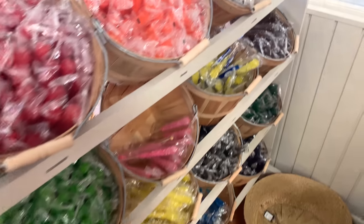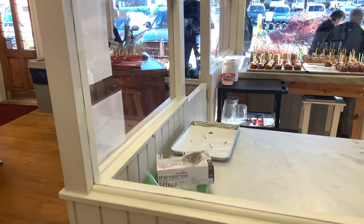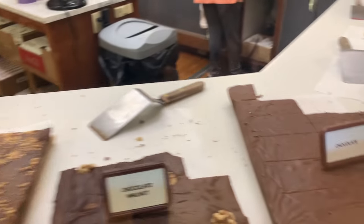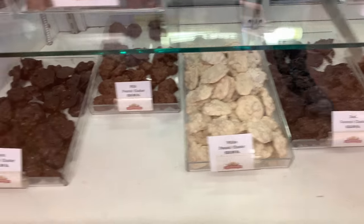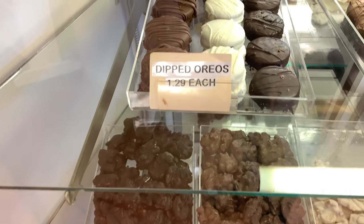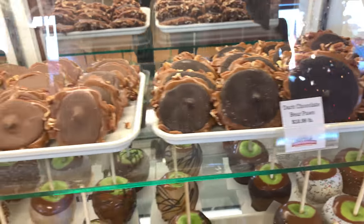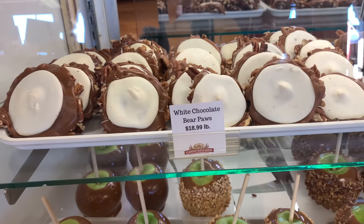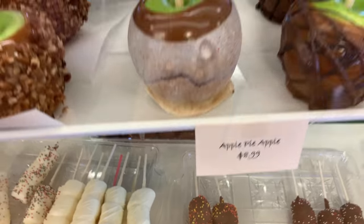They've got rock candy over here in the corner — if you don't know what rock candy is, it's just rock sugar. You chomp on it and it's so good. There's a batch of caramel apples up there ready to be portioned. Oh, fudge — look at the fudge! I usually don't buy fudge out because Grady works at Kilwins, but you can see the prices here: dark peanut clusters $19 a pound, dipped Oreos $1.29 each. Caramel apples are $6.99 and apple pie apples are $8.99.